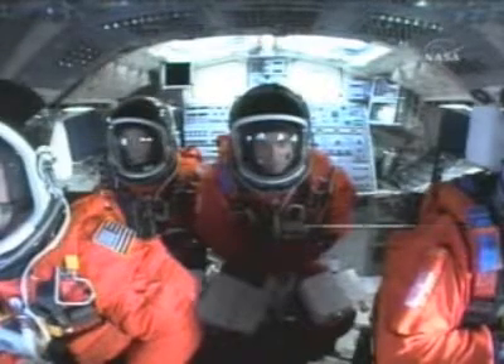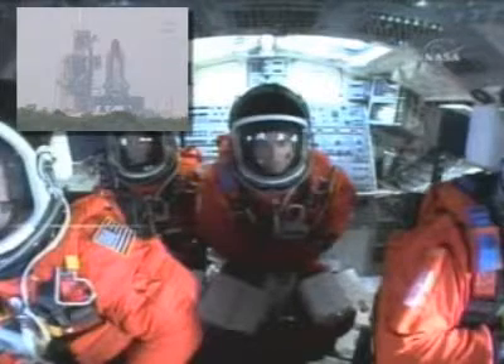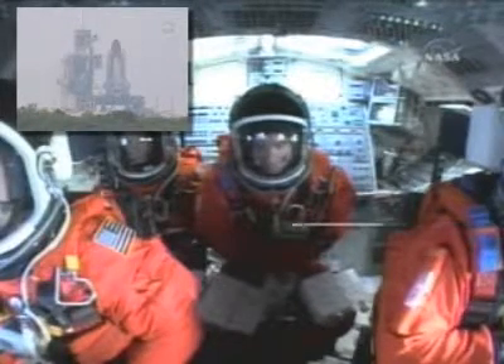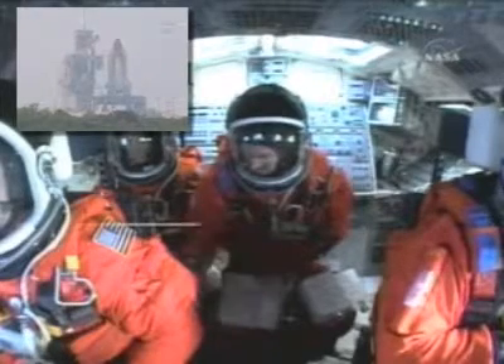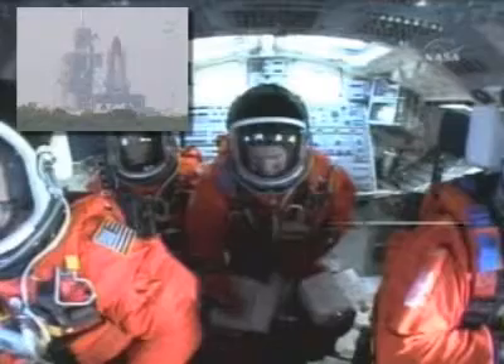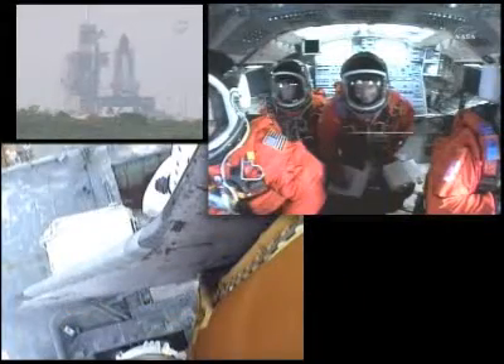T-minus 31 seconds. The handoff has occurred to Space Shuttle Endeavour's onboard computers. Twenty-five. Twenty. Fifteen. Fire engine armed.